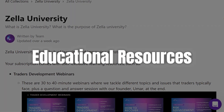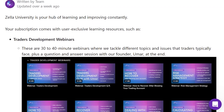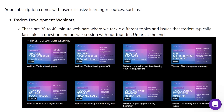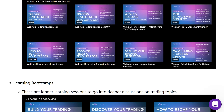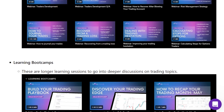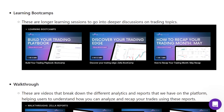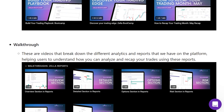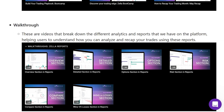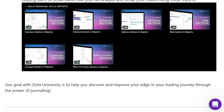TradeZella's educational resources are top-notch. The platform's Zella University is packed with learning boot camps and trader development webinars. Whether you're looking to brush up on the basics or dive into advanced topics, these resources are incredibly valuable. It's like having a mentor available 24/7, guiding you through the nuances of the financial markets. This continuous learning aspect is perfect for improving your trading skills and staying updated on the latest trading strategies.